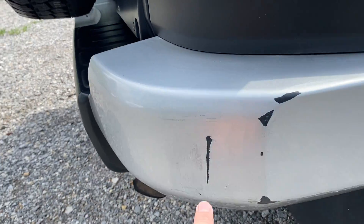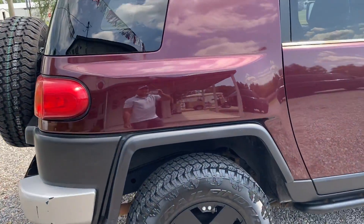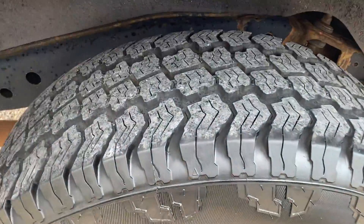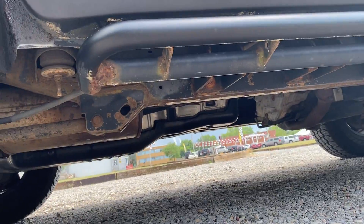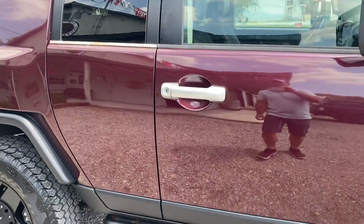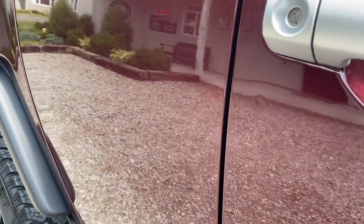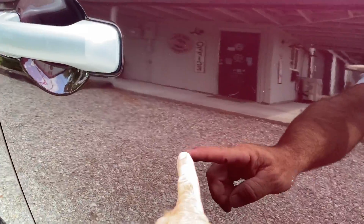Over here you do have a scrape along the back bumper. There's a little rock chip up there, one back there. Again, the rims are in excellent shape. Coming down the side here — there's a very minor little dent right there. I think there might be one there; it's small enough where you can't really tell. There's a little nick right in there.